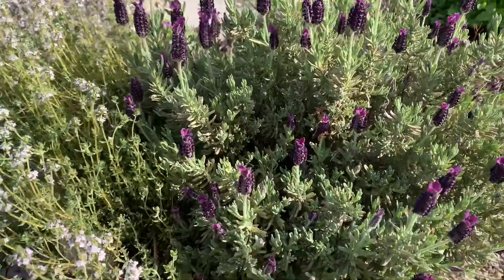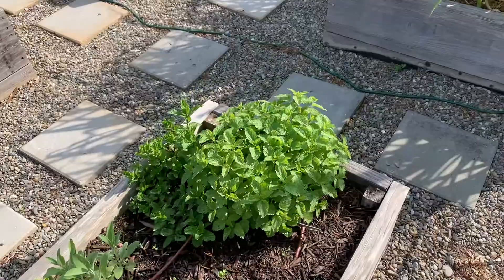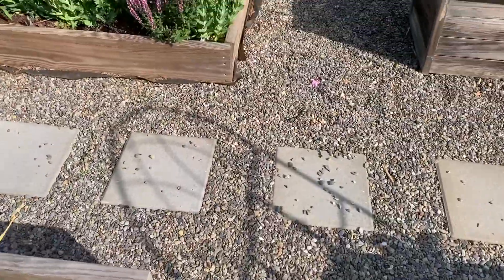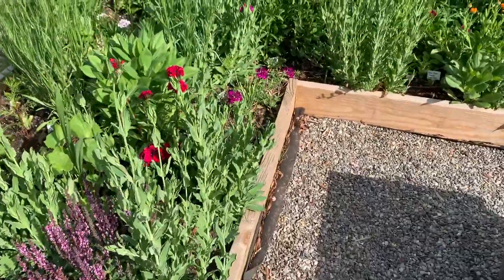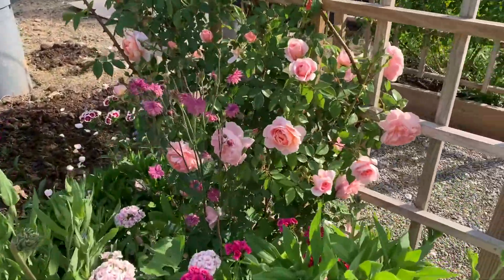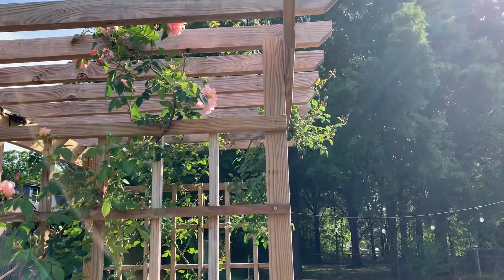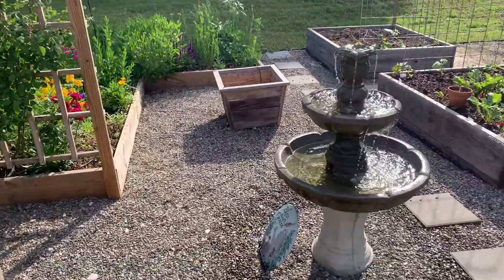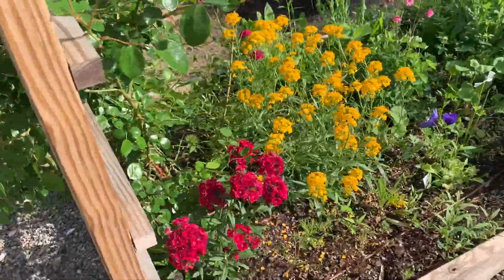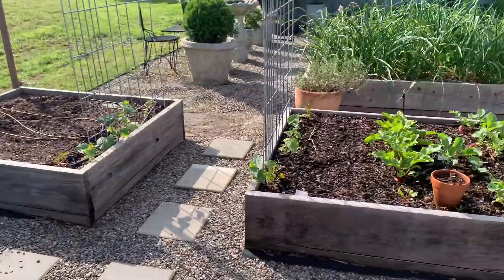Over here I have some lavender and thyme that is also blooming and just looks so pretty. This is my favorite time of the year as everything starts to open up, it's looking prettier and more green, and more of the flowers are starting to bloom. About 90% of these are what I planted last year — some have reseeded themselves and some are perennial flowers. I honestly don't remember what I planted where, so it's kind of like a surprise. But these roses are also looking amazing this year and it's just so exciting.